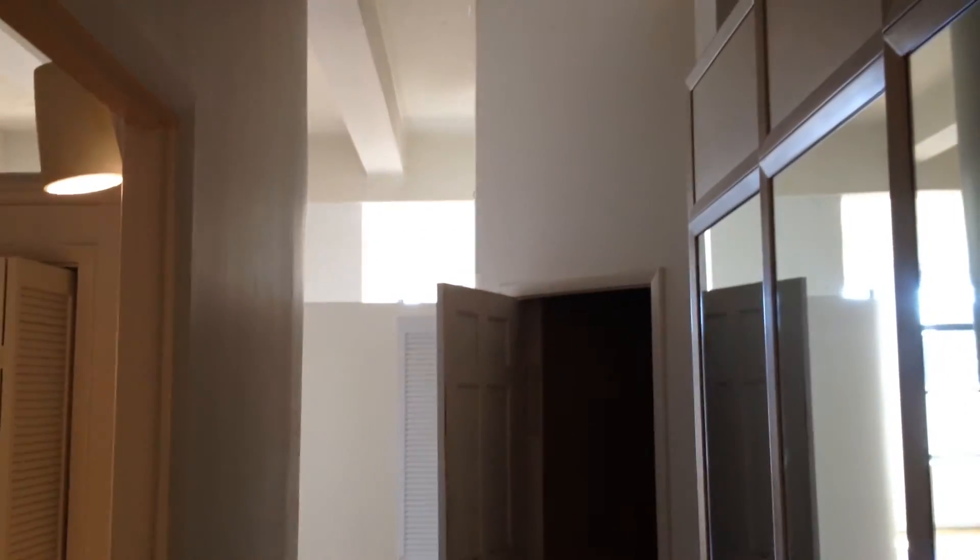Here's the front entrance, and here looking down we have a bathroom, a bedroom, and then up here we have the kitchen and another bedroom.